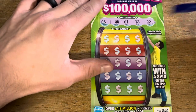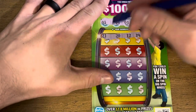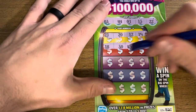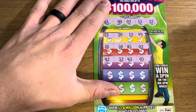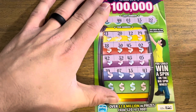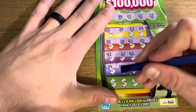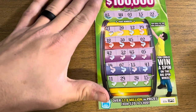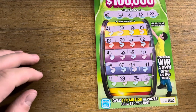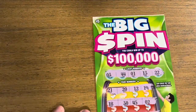Second Big Spins ticket — looking for 34, 41, 13, and 22. First row, nothing. Next: 18, 30, 45, and 2. Then 42, 32, 43, and 5 — teasing me there. Then 41 and we got the 13! Then 7 and 39. Last row: 11, 29, 24, and 15. Looks like we got the one match — let's see what we win. Five dollars, money back on our second one!